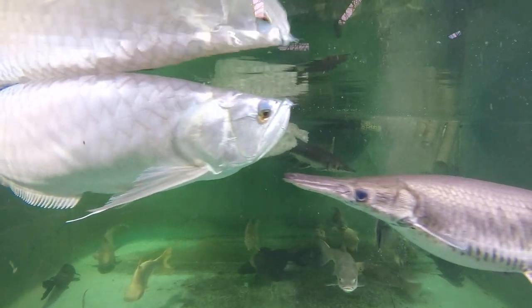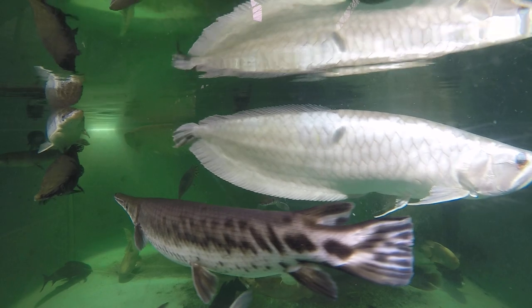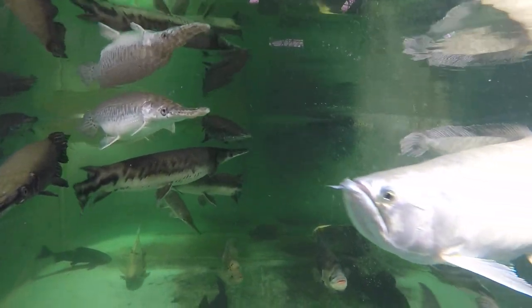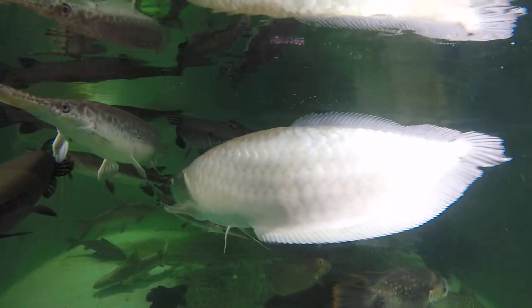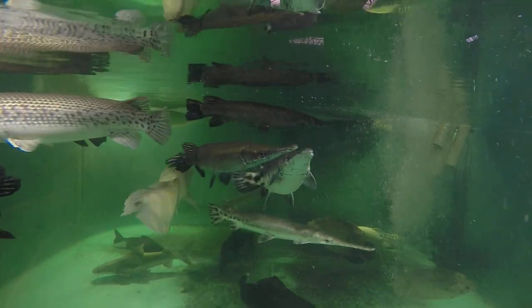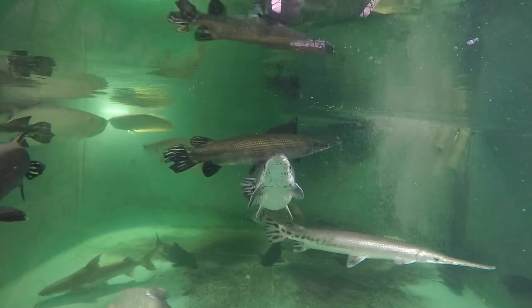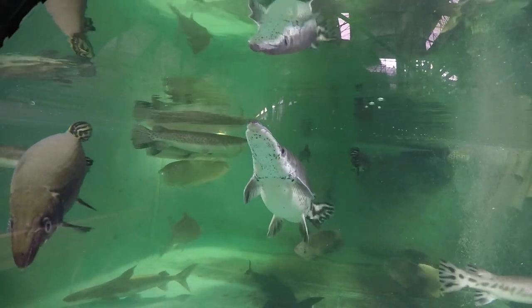Ever since we adopted Ilana back to her original owner, our Gamma female, we have only three Arowana left. This is Alpha female — her name is Big Irina, donated by Ron and his family, our good friends from Bradenton, Florida.